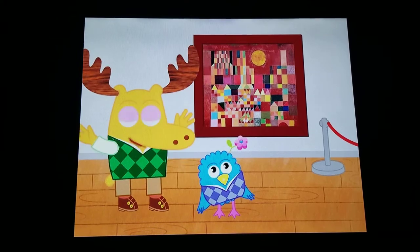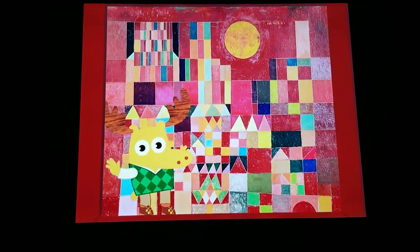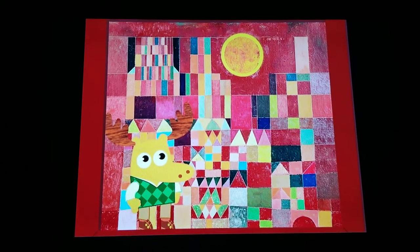It's called Castle and Sun. Let's look closely and try to find the castle and the sun. Where do you think the sun is? That circle. Up there. Stellar sunspotting.